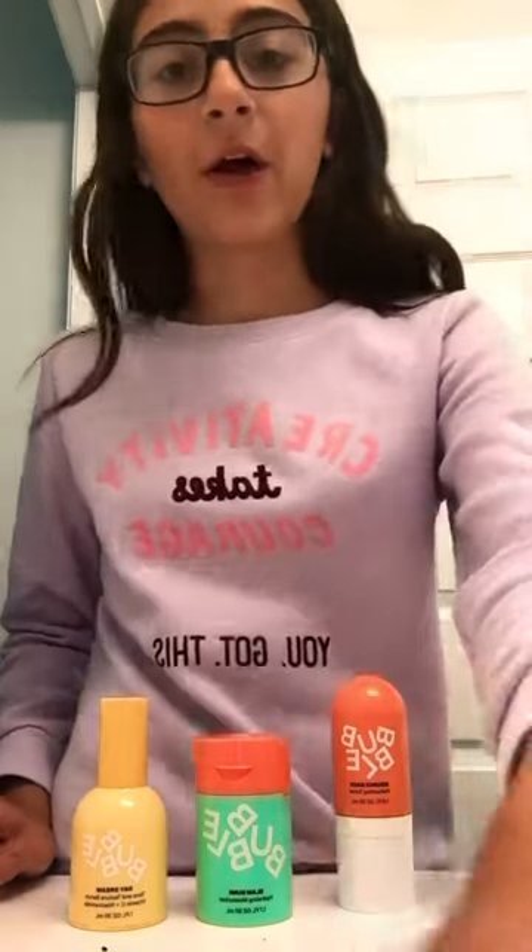Hey guys, it's me. My name is Layla and I'm just gonna do a quick video about why you should buy Bubble. Bubble skincare is not only cheap and affordable, but Bubble helps you build your own skincare routine to keep your skin healthy.